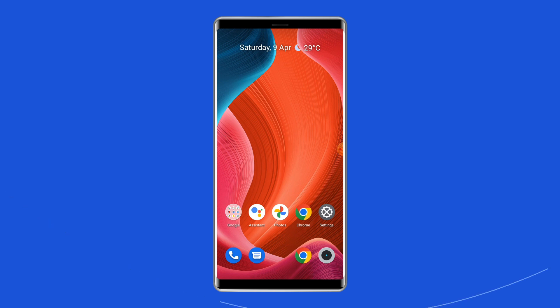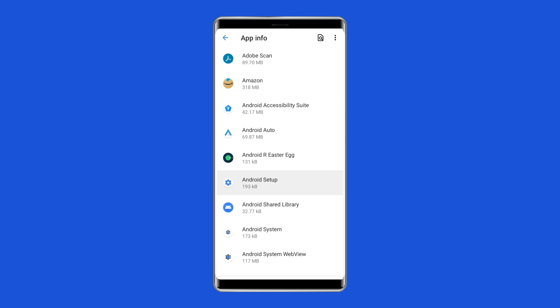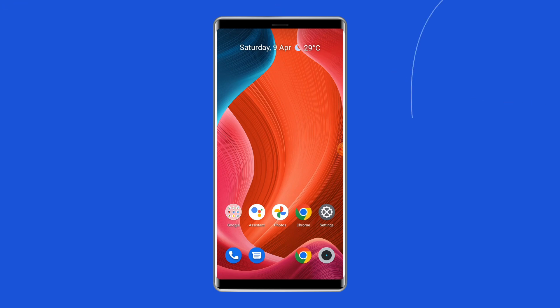Solution 3: Clear Cache and Data. Accumulated cache files can also lead to different Android errors including Android setup keeps stopping. So simply clear the cache and data of the Android Setup app. Go to Settings, then click on Apps or Apps and Notifications, then go to Show System Apps. Find the Android Setup app and tap on it, select Storage, then tap on Clear Cache and Clear Storage. This will remove any temporary files and data associated with the app, which can help resolve the error message.